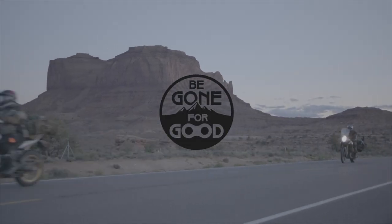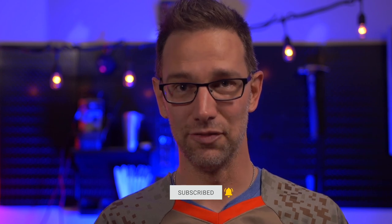Hey, this is Chad with Be Gone For Good. We do videos all about adventure motorcycling — from the bikes we ride, the gear that we use, the trips that we take, tips, tricks, tutorials, anything under the sun when it comes to adventure motorcycling. You're gonna find it on this channel. If that's the sort of thing you're interested in, definitely subscribe, hit that bell so you get notifications anytime we upload a new video, and if you like this particular video, hit that thumbs up — it really helps the channel.